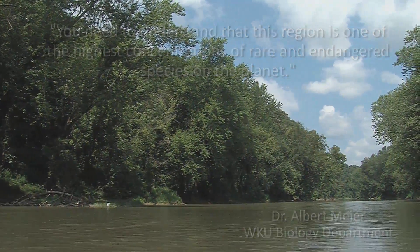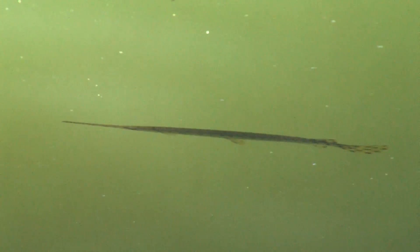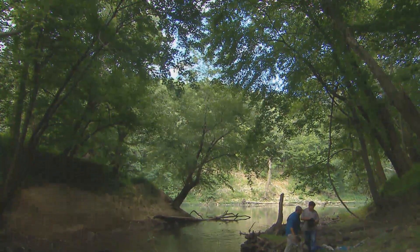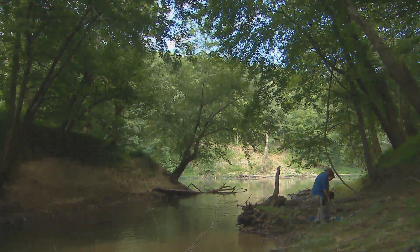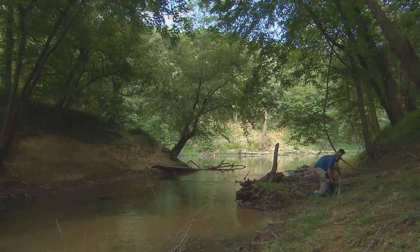You need to understand that this region is one of the highest concentrations of rare and endangered species on the planet. This land that Western has, has as many federally endangered species as Great Smoky Mountains National Park, which has 600,000 acres of land. The animals are fascinating and diverse, and many of them are important players in the environment in curious ways.